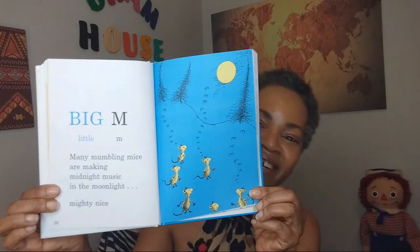Big M, little M. Many mumbling mice are making midnight music in the moonlight. Mighty mice. All of the little mice in the moonlight. Moonlight is very beautiful. I love the moon.